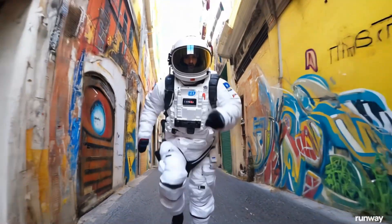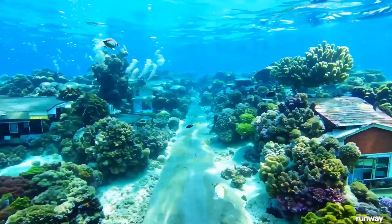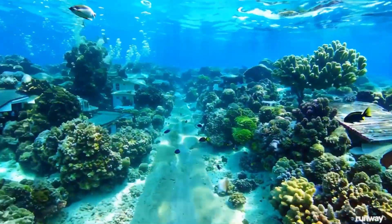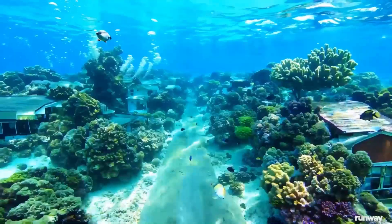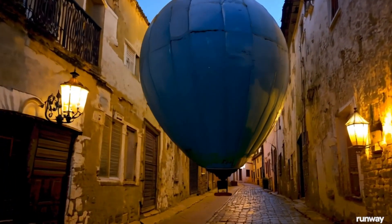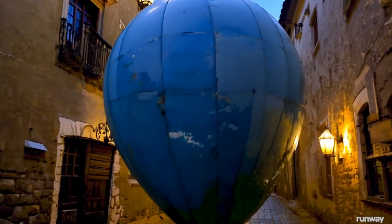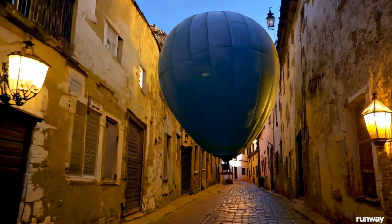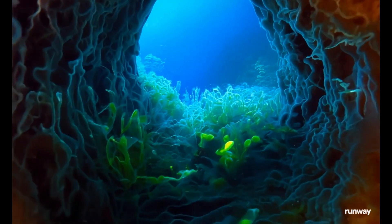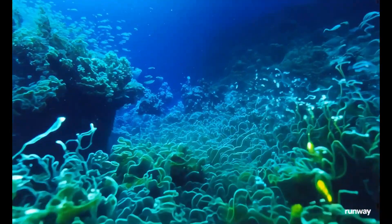These models build an internal representation of an environment to simulate future events within it. Gen 3 excels not just with humans but also with landscapes and natural cinematography. Look at this underwater world — the fish swim in a lifelike, natural manner, reminiscent of real aquatic creatures. It handles occlusions, where objects move behind other objects, impressively well. Here's a handheld tracking shot at night following a dirty blue balloon — the shadow on the cobblestones and the cinematic styling are remarkable. Unlike other AI videos that feel like they were shot on an iPhone, Gen 3's outputs are truly cinematic. Look at this first-person view zooming through an underwater tunnel — the colors are dynamic and engaging, creating a realistic sense of movement. It's incredibly immersive.